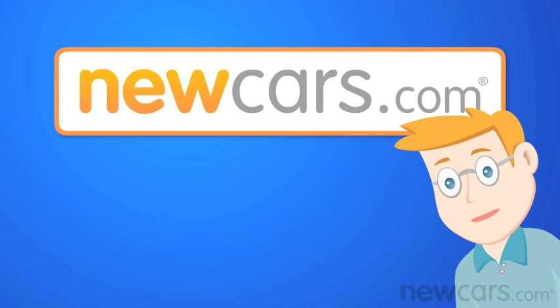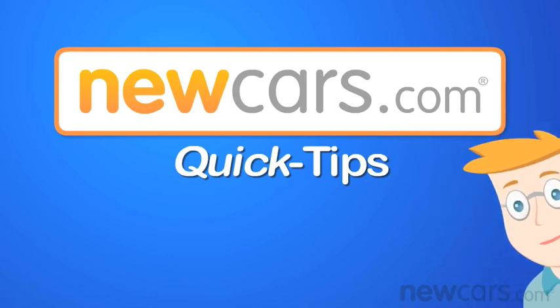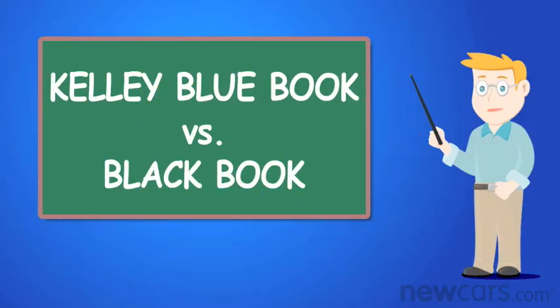Hello. Welcome to NewCars.com Quick Tips, videos made to guide you through the ins and outs of your new car buying experience. Today's topic: Kelley Blue Book vs. Black Book. Which is better?